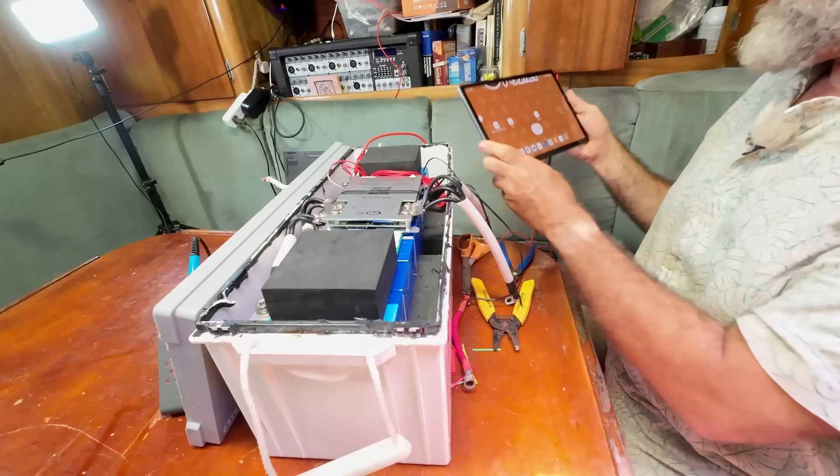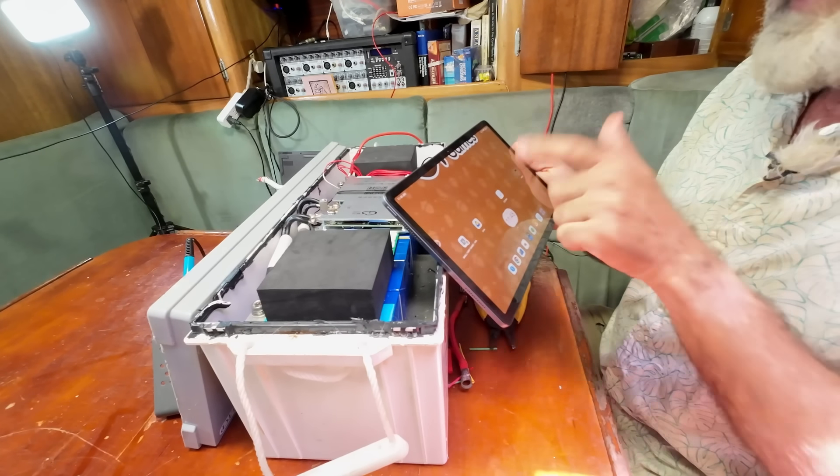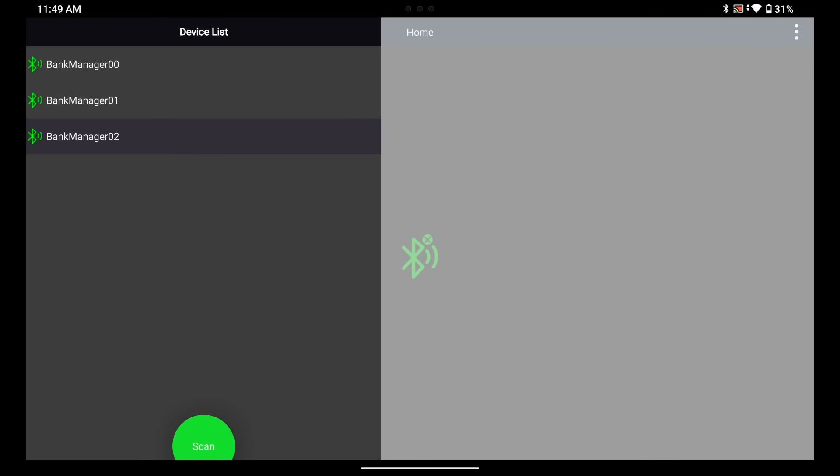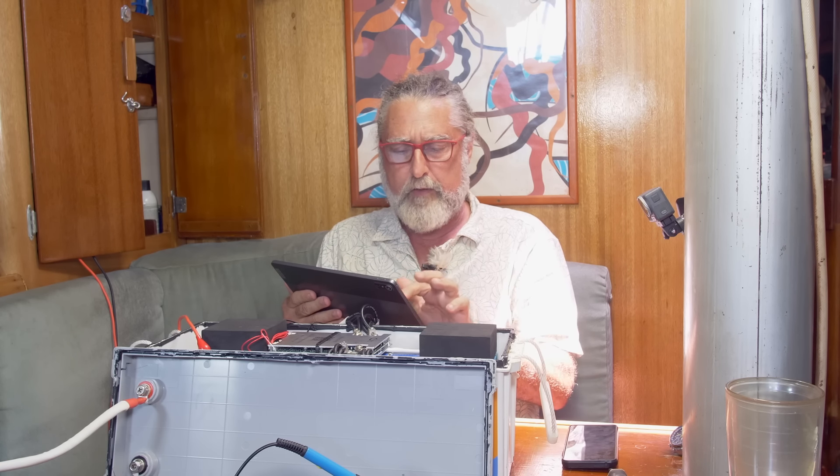Now let's take a look at the app. I've loaded the app on this tablet. The first thing we're going to do is start the app that came with this — there's a QR code right here on the front you can take a picture of. I just went to the Play Store and typed in JK BMS and it came right up. The icon is this little cloud. I hit scan. There's a new one — I've got Bank Manager 0, Bank Manager 1, Bank Manager 2 — those are the three bank managers running on Temptress right now. Then this JK just popped up with the same serial number, so we know it likely uses the same BLE — Bluetooth Low Energy — protocol.